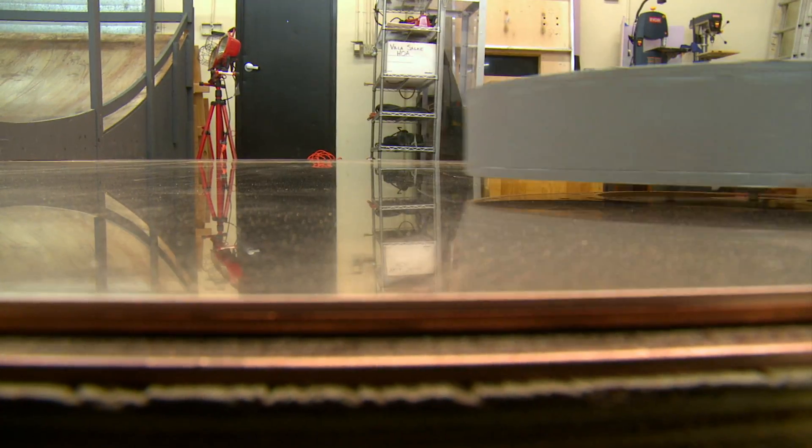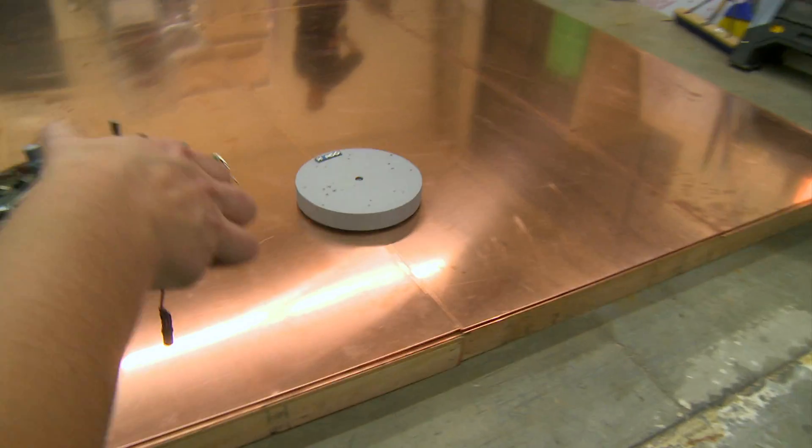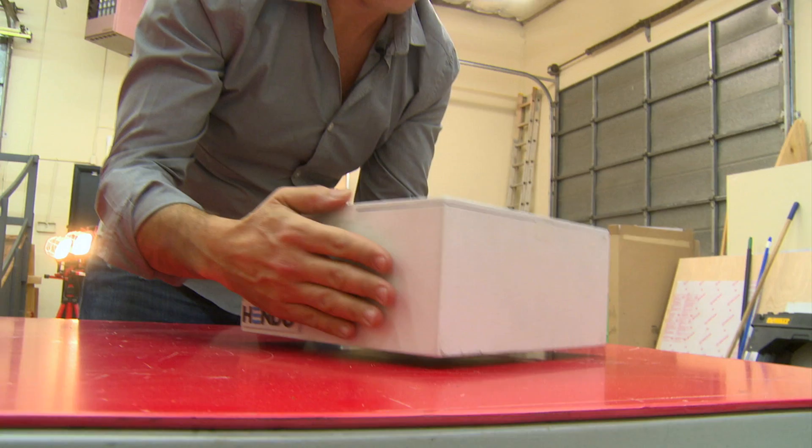That will be fixed in future versions. As you can see, this prototype is being controlled by a joystick which is altering the magnetic field. But what's it all for?